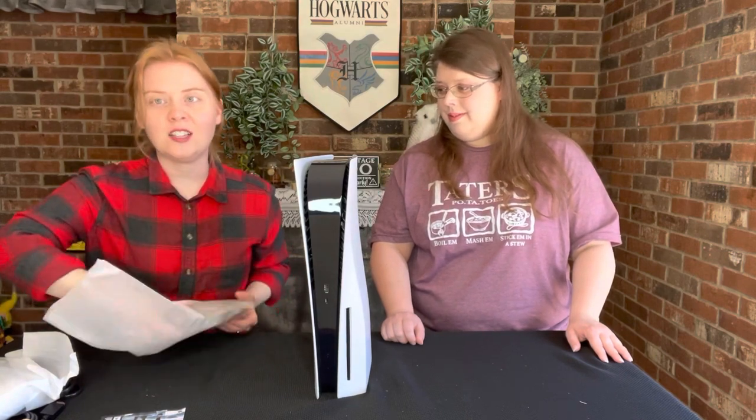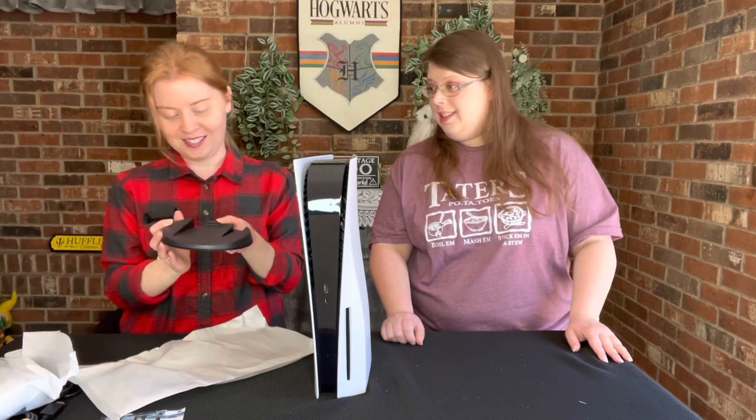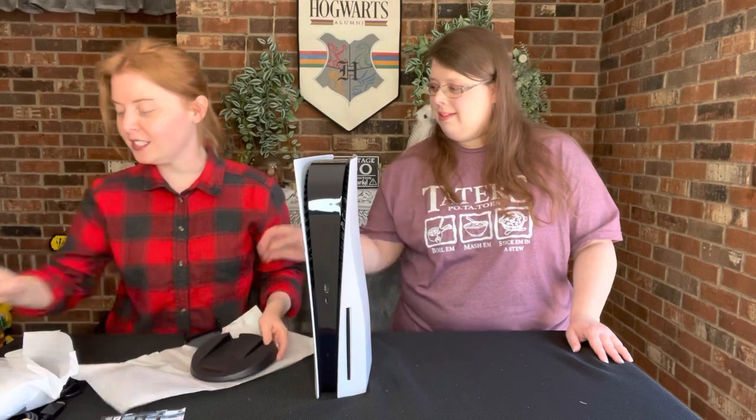Let's kind of look through here and see what we've got. What is that? I have no idea what this is — so this is cool. We don't know what this is; we will find out.